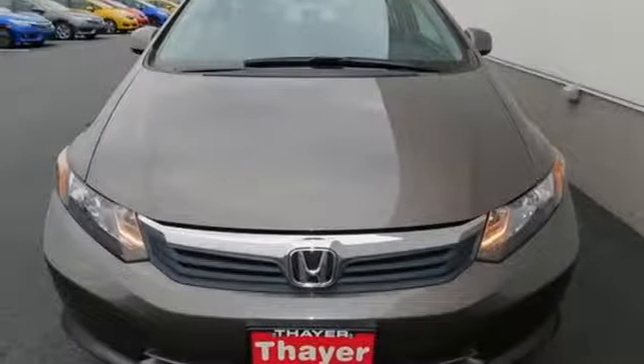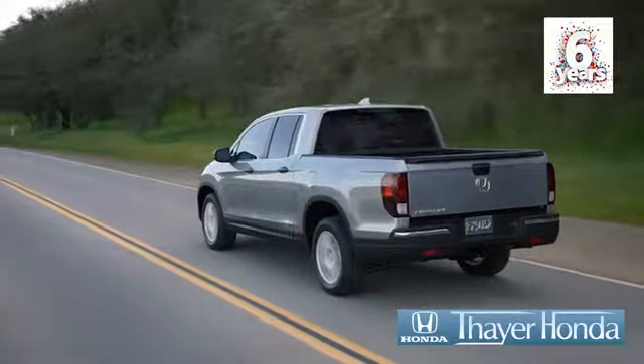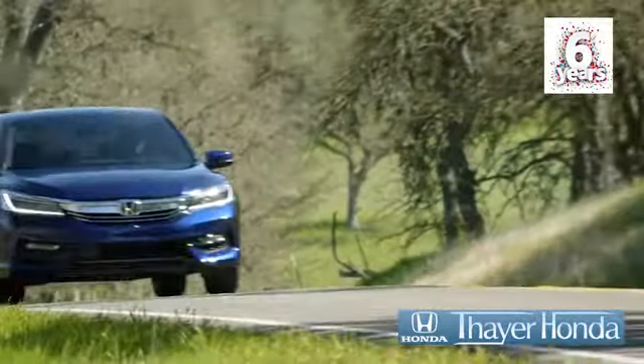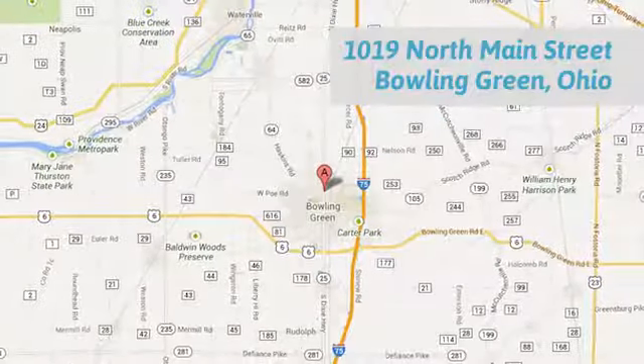Join the Smart Drivers Club and invest in this Civic today. Honda is happy to pass the savings and quality on to our customers. Call, click, or stop in today. We're conveniently located at 1019 North Main Street in Bowling Green, Ohio.